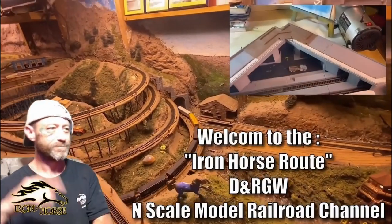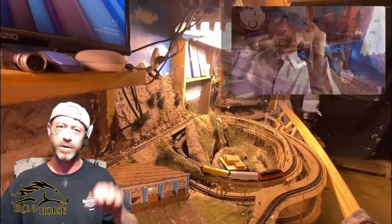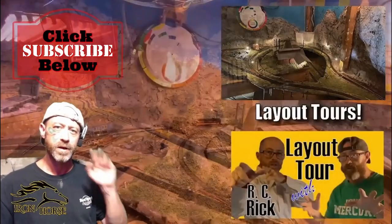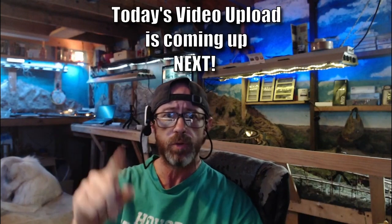Ladies and gentlemen, welcome! Welcome to the Iron Horse Route, home of the Denver Rio Grande Western. This is Brian. I'm glad you're here. If you're not already a subscriber, I want to encourage you to subscribe, because when you're a subscriber here, you get access to a lot of great model railroad video uploads. Now that you're subscribed, we invite you to sit back, relax, and enjoy today's video upload, which is coming up right now.